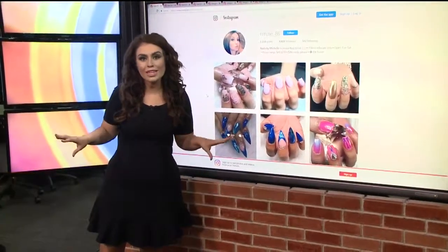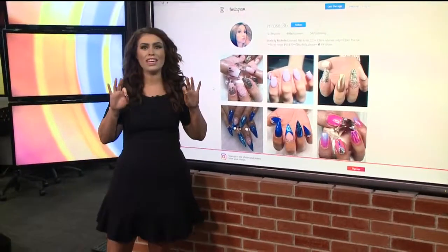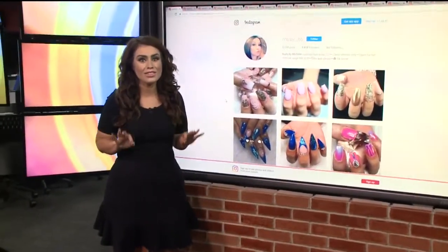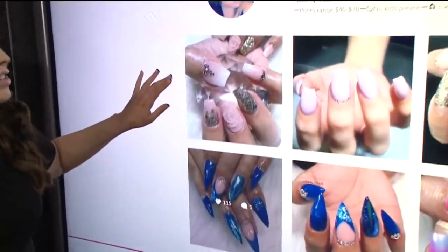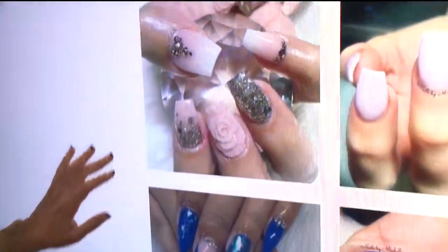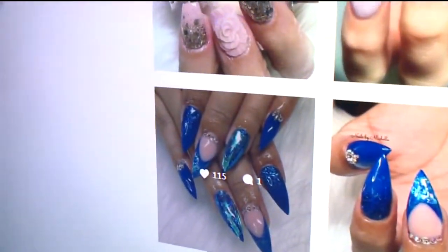I'm new in town, and I was perusing the Sacramento hashtag on Instagram, and I ran into some of the coolest nail art I've ever seen in my life. Take a look — this is MROSE 86. She has almost 5,000 followers on Instagram. She's a local nail artist here in Sacramento, and her art is absolutely stunning.